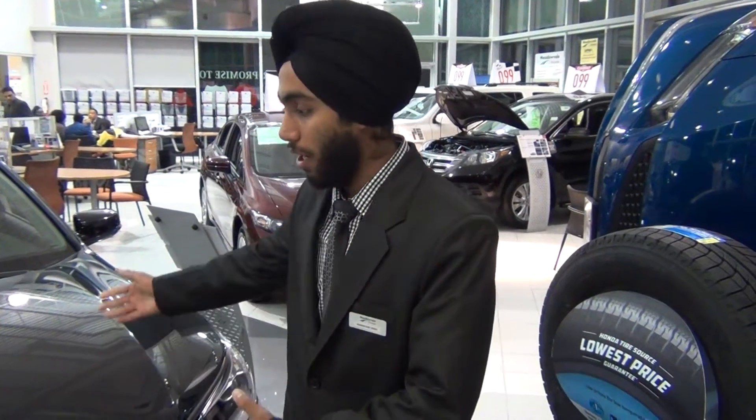Hello, welcome to Maddowell Honda. My name is Mani. Today I am here to present you the Honda Accord 2015 models, which are already out.